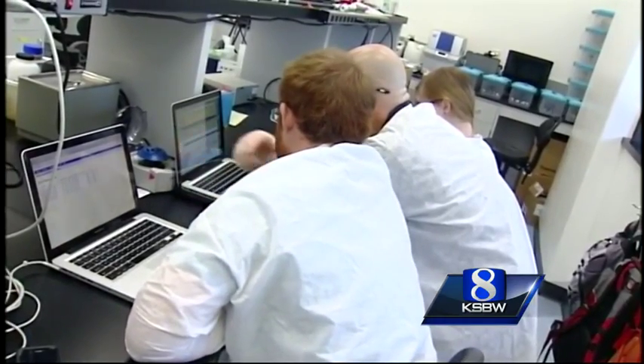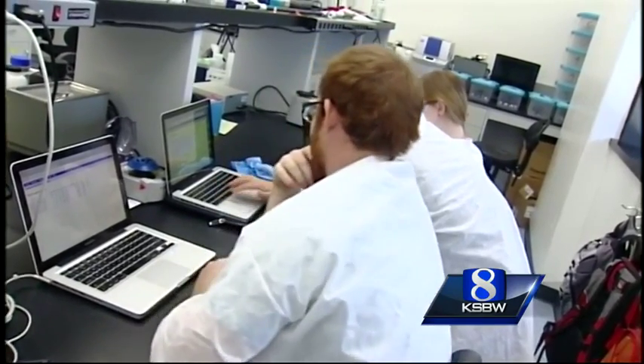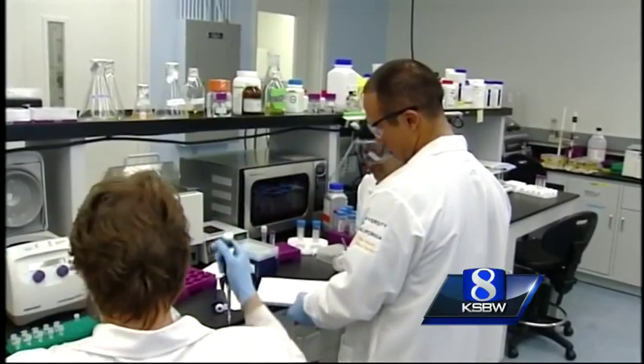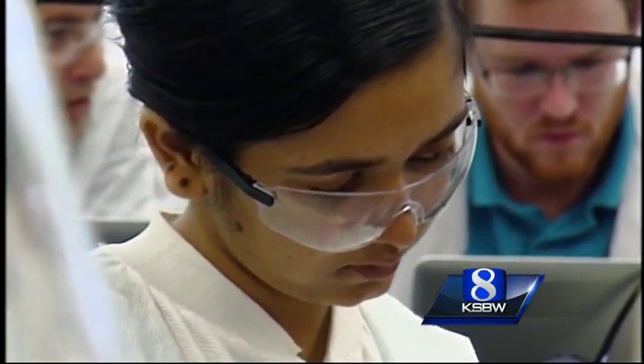Although iGEM is a competition, the hands-on experience these students have gained in this lab setting has already benefited them. It's given me more of an insight of what we can really accomplish with the skills that I'm learning in my major. For example, I didn't know all of this was possible with bioengineering when I wasn't involved with research. There are bragging rights and awards at stake in the iGEM competition, but these students believe they've accomplished something already.